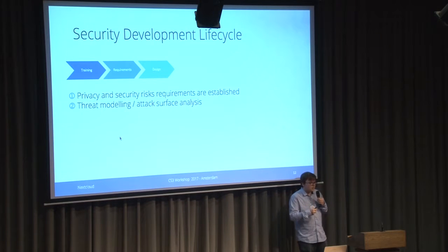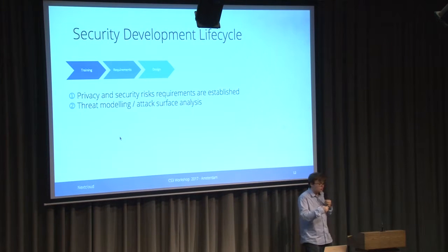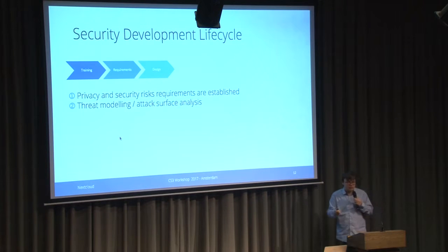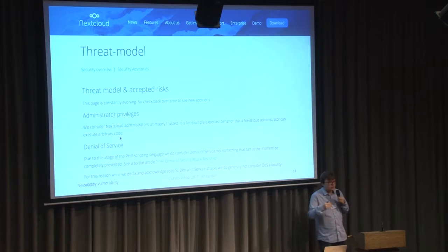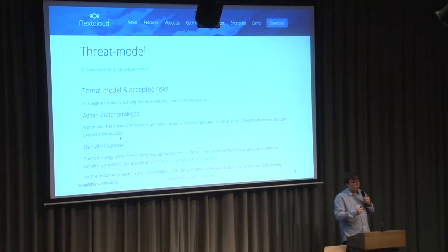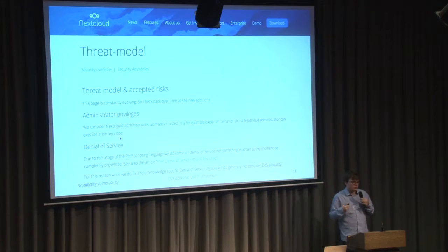As part of the design phase — thinking about how you implement something and what impact it has — we establish privacy and security requirements: which feature may have which security impact. We perform rough threat modeling and attack surface analysis. We have a threat model on our website and we work on this with customers as well, because every customer has different security requirements. One customer may require that you never share or expose a username due to data privacy laws, while another customer may want sharing to be as easy as possible. You always need to think about what the middle ground is.